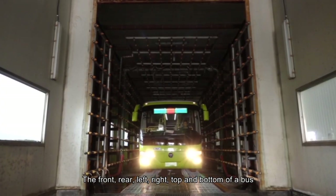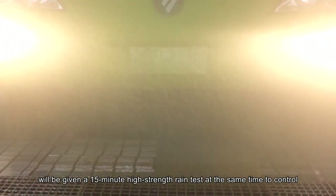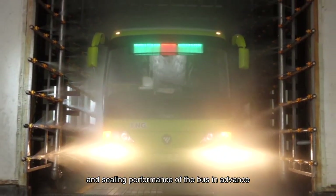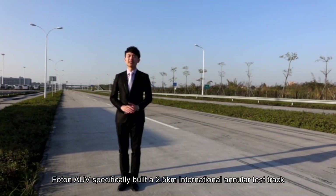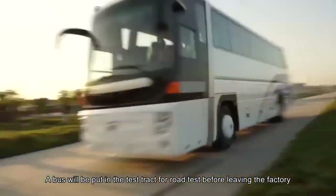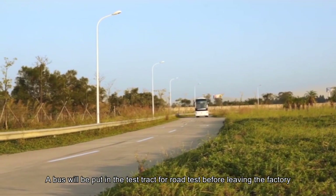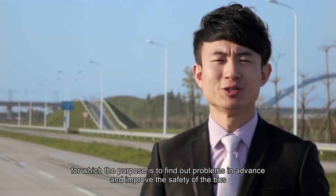The front, rear, left, right, top, and bottom of a bus all undergo a 15-minute high-strength rain test simultaneously to control the ceiling performance of the bus in advance. Outside the commissioning plant, Photon AUV specifically built a 2.5-kilometer international annular test track covering 35,000 square meters. A bus is put on this test track for a road test before leaving the factory, with the purpose of finding problems in advance and improving bus safety.